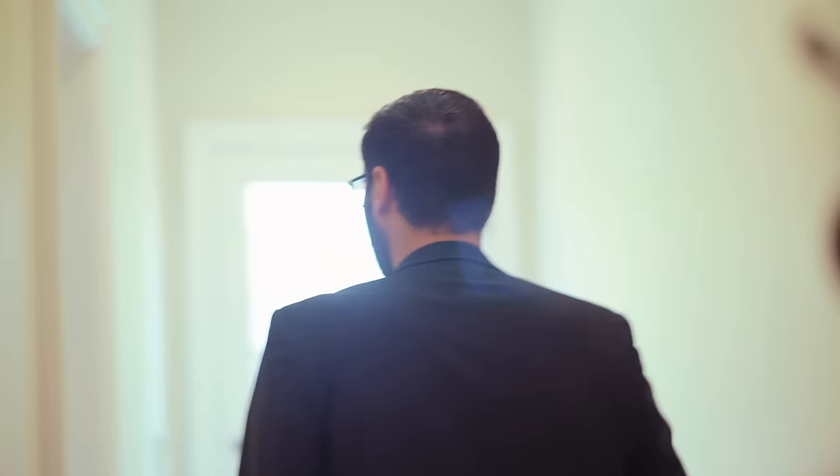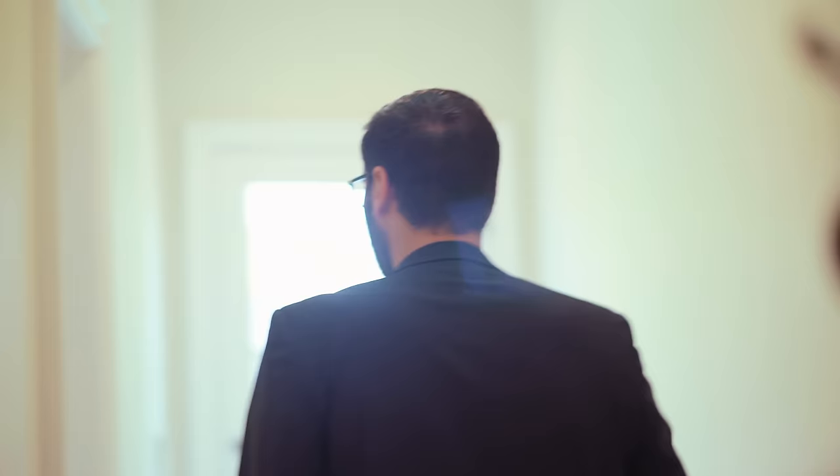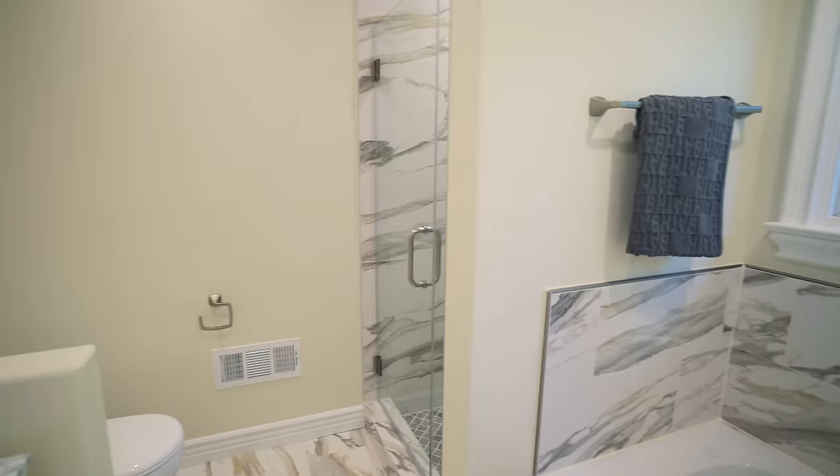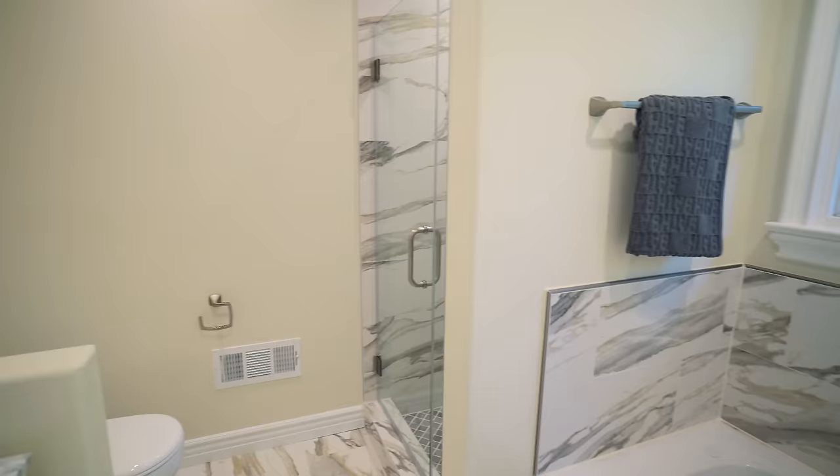That's the staircase coming up all the way from the basement to this floor. This is the last wing and last hallway — more skylights. Another bedroom that faces the other backyard, with a walk-in closet and its own shower. Same warm tones in the bathroom, a nice vanity with marble countertop, and a walk-in shower.